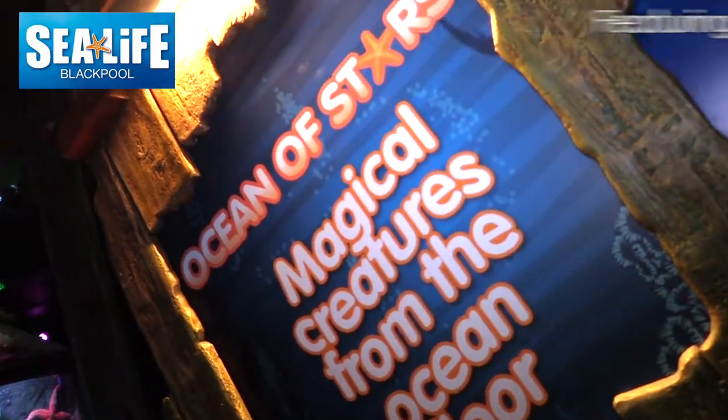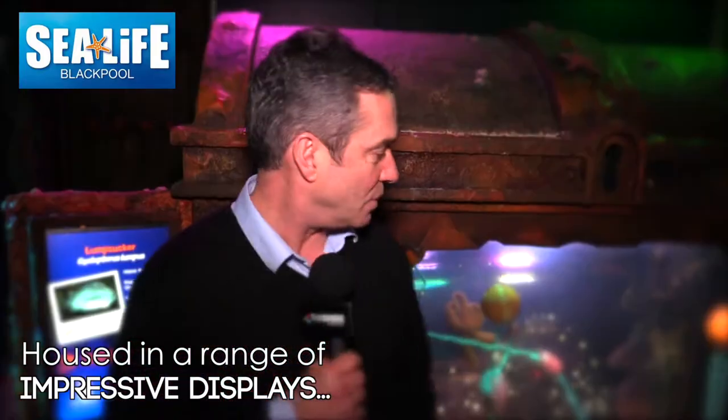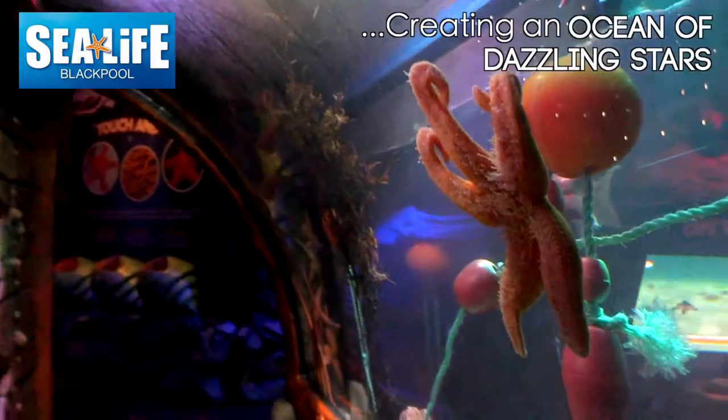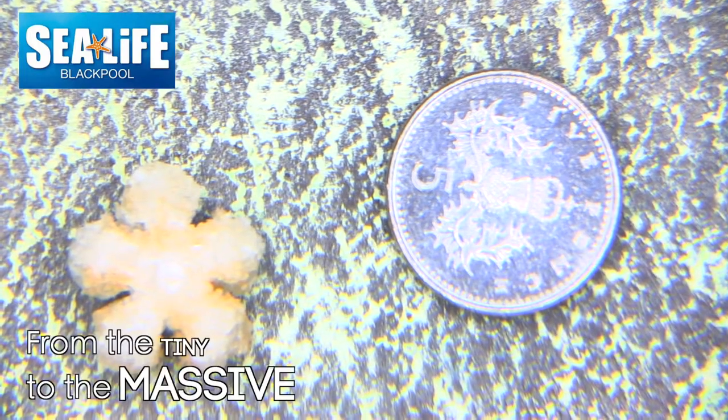Every year we have a new attraction that arrives here in Blackpool, and this is a great adventure because this is where all the kids can crawl through the tunnels, pop up in the tanks, and see all different starfish from around the world — some are very small and some are absolutely massive.